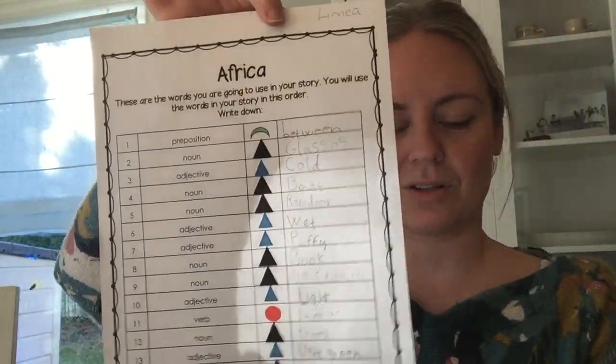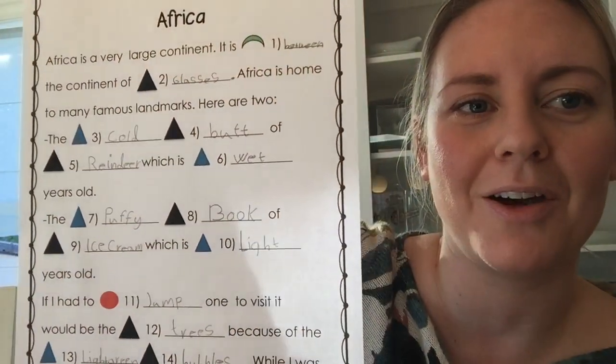So she used this one for the one called Africa, and then she wrote it on her page. I will read it to you. It says: Africa. Africa is a very large continent. It is between the continent of glasses. Africa is home to many famous landmarks. Here are two: the cold butt of reindeer, which is wet years old; the puffy book of ice cream, which is light years old. If I had to jump one to visit it, it would be the trees because of the light green bubbles. While I was there, I would fart funny. Good luck, and I will try to make some more for you. See you!